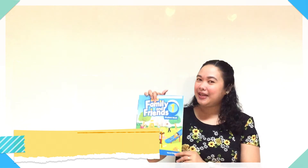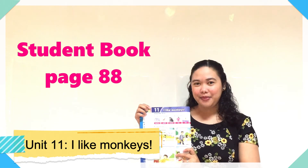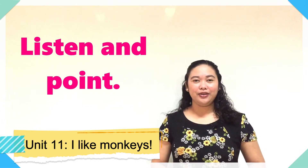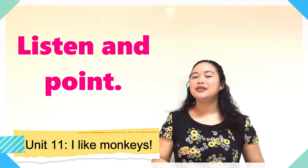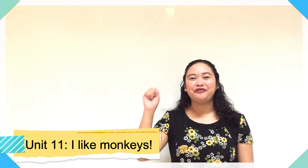Before we proceed to our next exercise, you need to get your student book and turn to page 88. We are now on unit 11, "I like monkeys," lesson 1. For our first exercise, we will do listen and point. When we do listen and point, you listen to the audio and once you hear the word, you point to the word in your book. Get your pointer fingers ready and let's do listen and point.